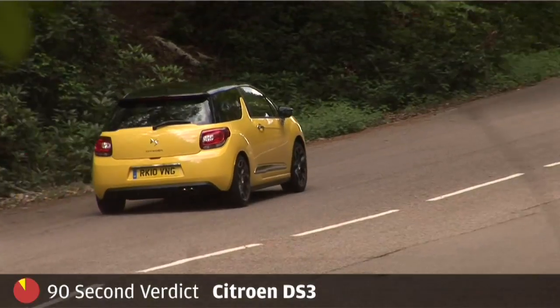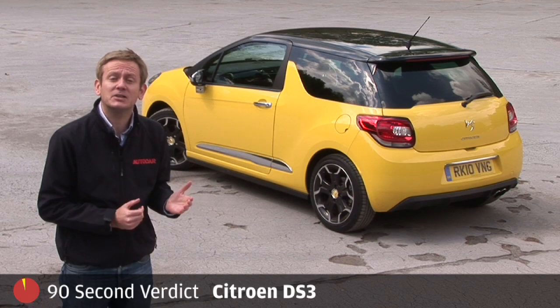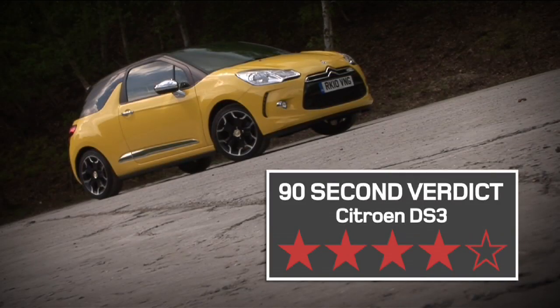The DS3 — not without its flaws, but certainly the most convincing small Citroën we've seen since the AX GT. For the 90-second verdict: four stars.